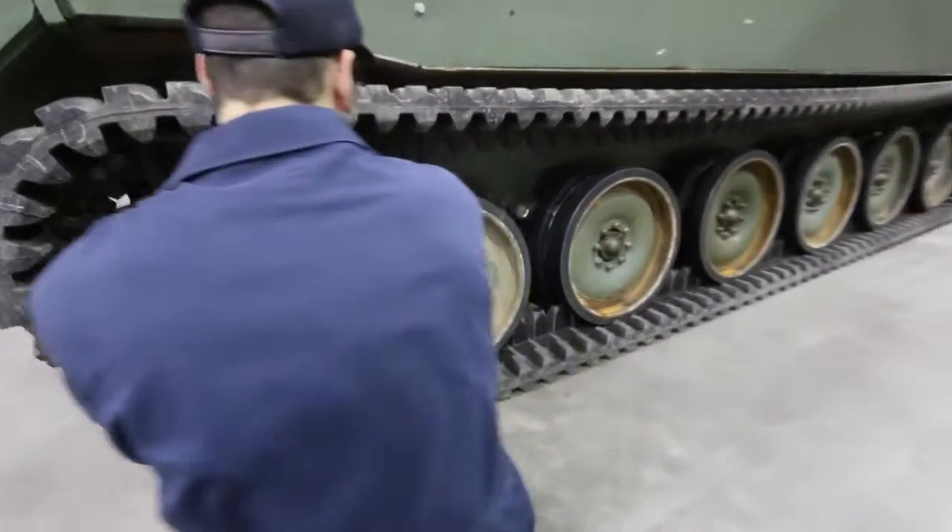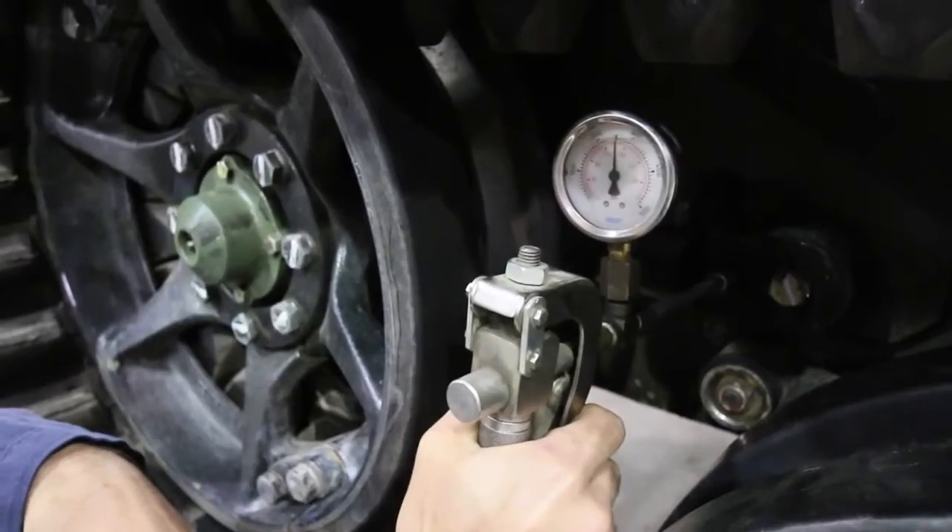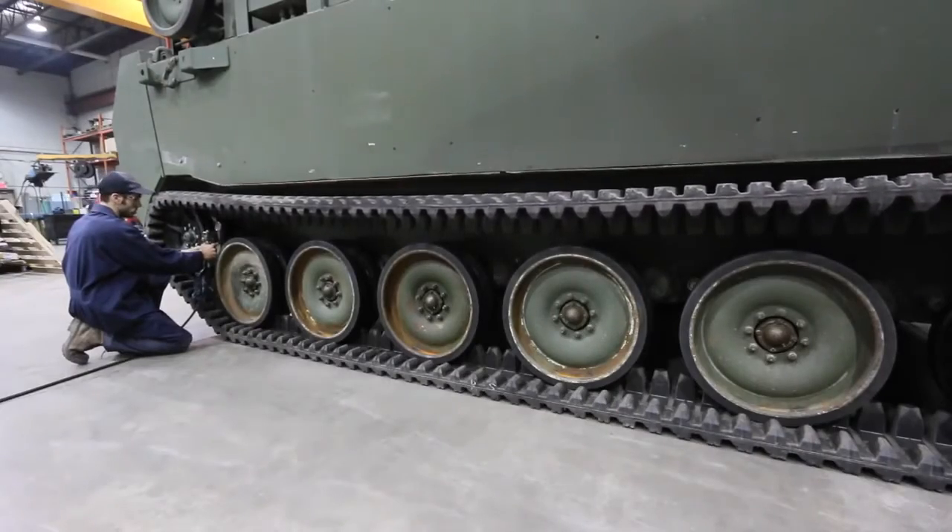Compared to other track solutions, rubber tracks are virtually maintenance-free. Aside from purifying detention periodically, no other maintenance is required, which does translate into a major time saving for the crew.